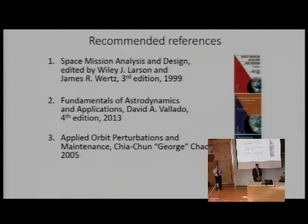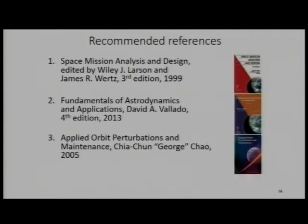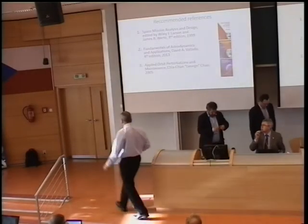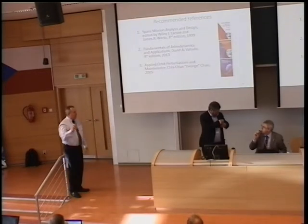Thank you, Vladimir. I hope you were reading and listening carefully to all the slides to follow the important messages related to orbits.